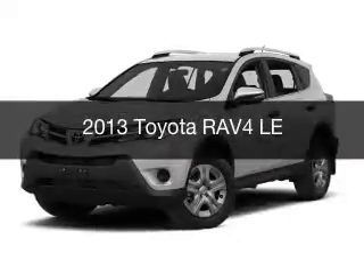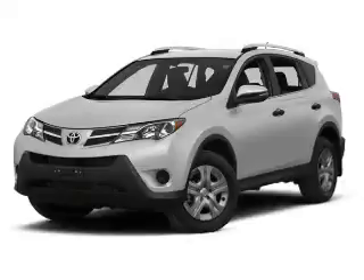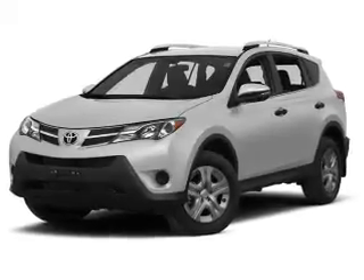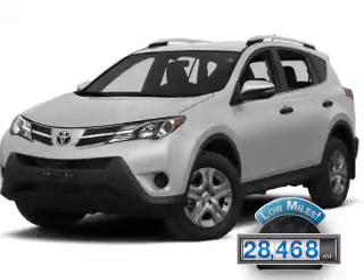This is a used 2013 Toyota RAV4. It's powered by all-wheel drive, engine, and an automatic transmission. With fewer than 30,000 miles, this vehicle has a long road ahead.